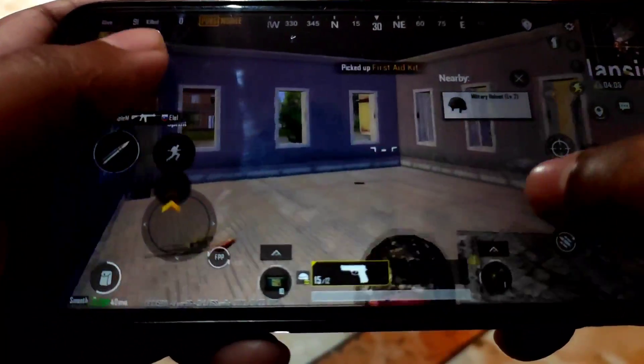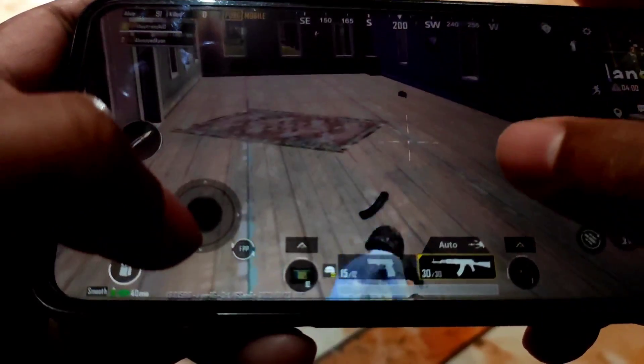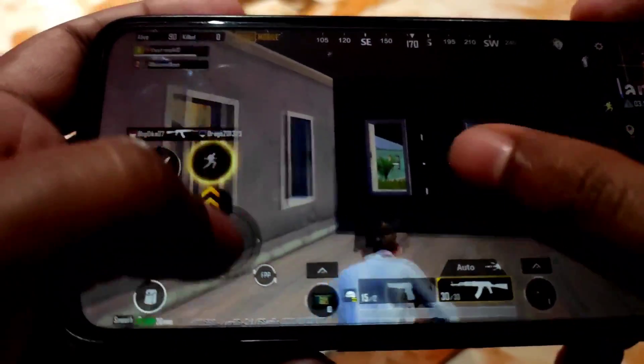I'm not a good player, but you guys will understand how the performance of this ROM is from the gameplay.